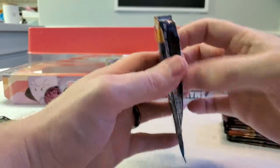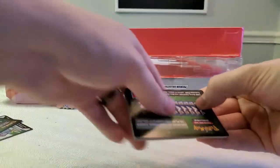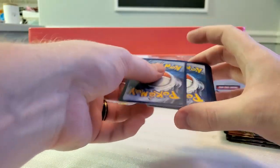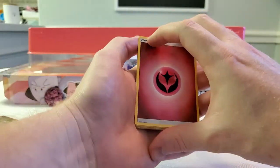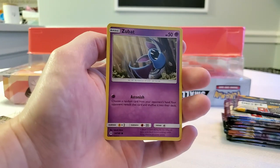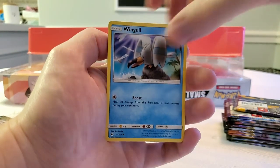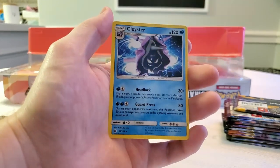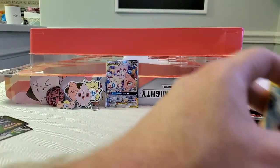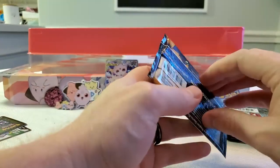Next up we have Sun and Moon — I think it's four from the back. We have a Fairy type energy, Passimian, Ilima, Spinda, Zubat, Grubbin, Growlithe, Popplio, Wingull, Psyduck reverse, and a regular rare Crabominable. Sun and Moon was definitely my high point of buying Pokémon card packs. Now I really just buy the big sets to open up and see if I can get anything good.